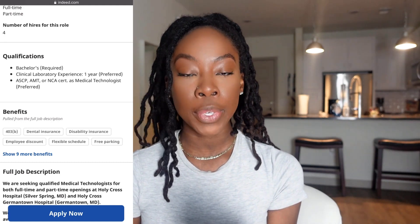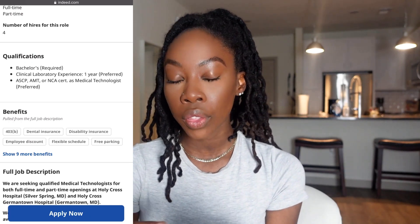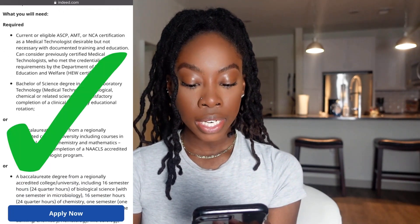Even if I didn't have a year of experience, I would still be interested in this listing because it's not required. And as you can see, it says desirable but not necessary. So this is a job I would apply to — and this one was posted two days ago.